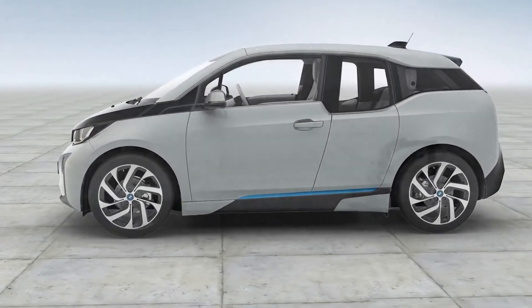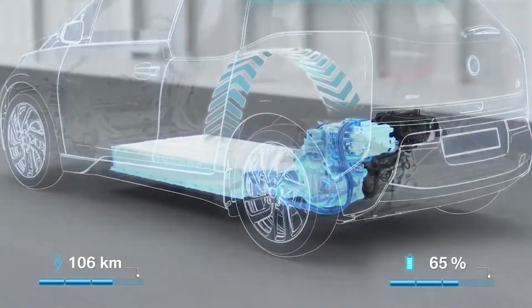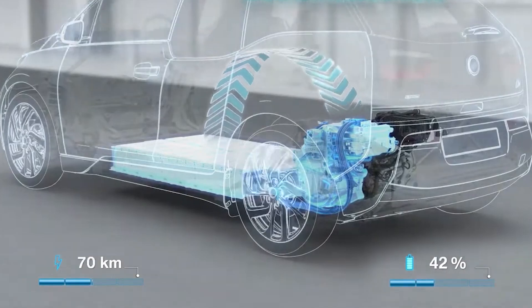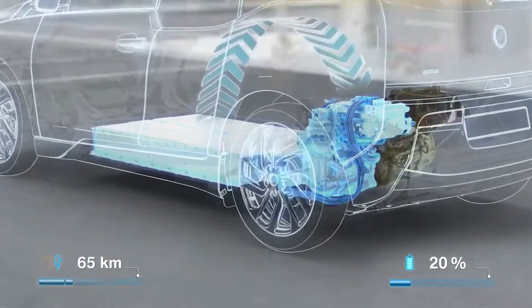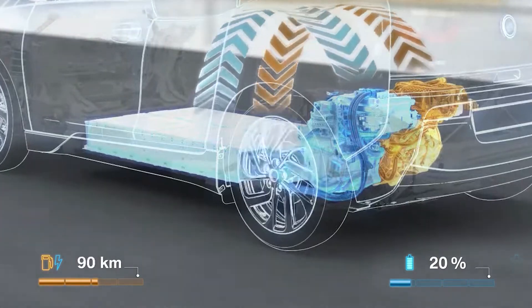Range extender EVs are essentially electric vehicles with an onboard power generator that recharges the batteries on the go. The advantages of this are twofold: we get more range with lighter batteries, and also have a backup for when the unexpected happens.